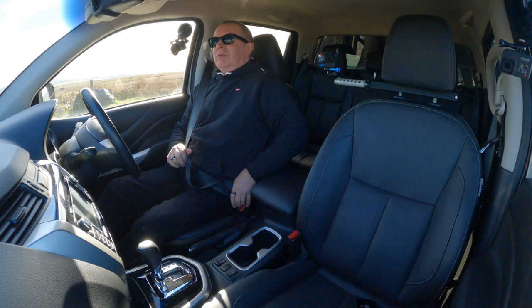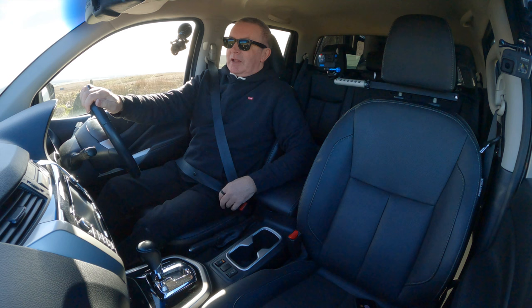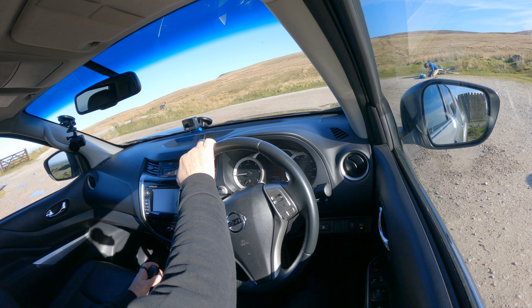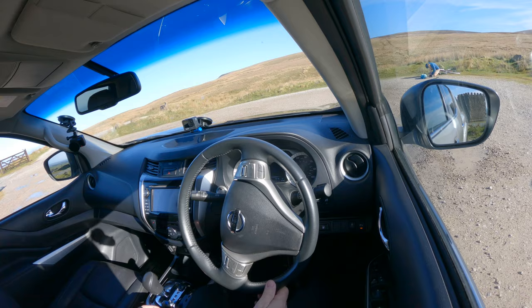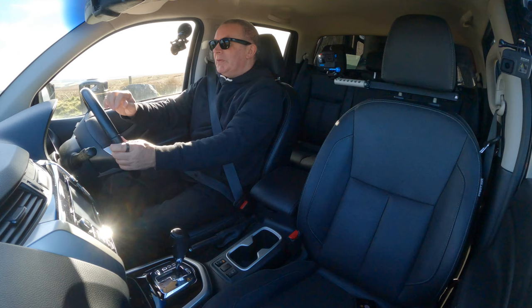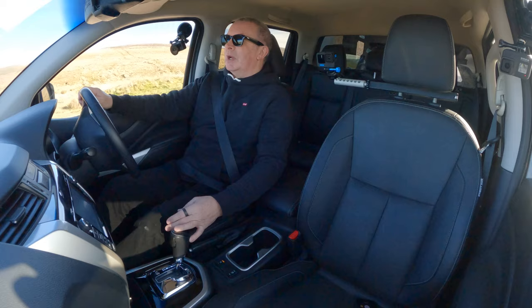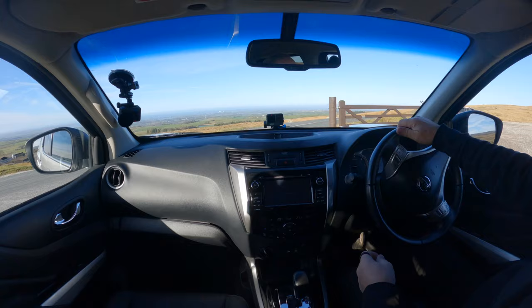Pickups in the old days — I used to work for Peugeot and the best-selling vehicle would probably be a Peugeot 504 diesel pickup, unbreakable. They're still going about today; no doubt you'll see them on the news in Ukraine at the moment, dragging tanks away — those sorts of vehicles.